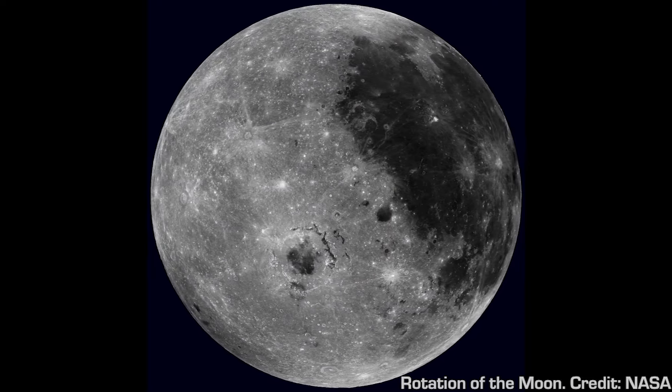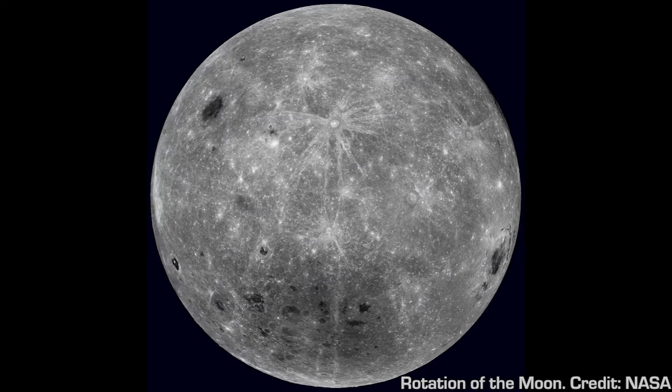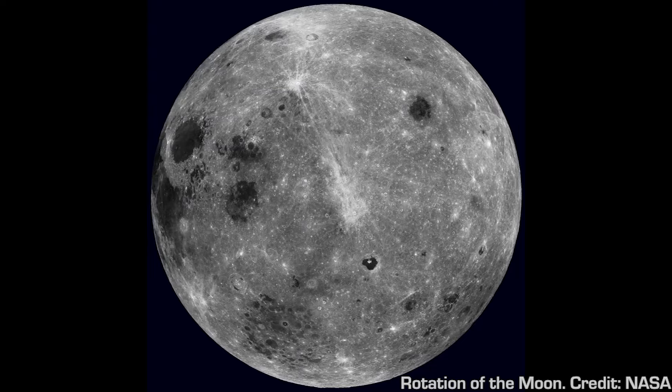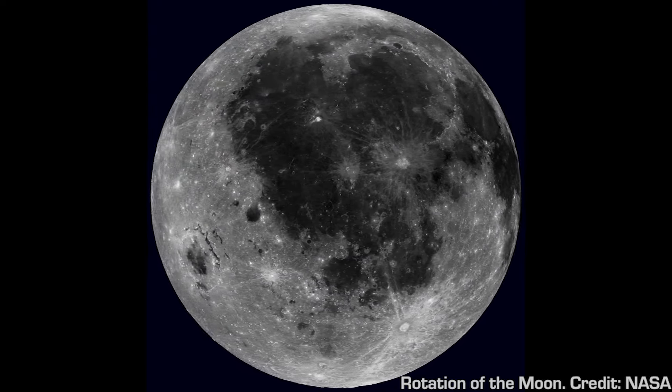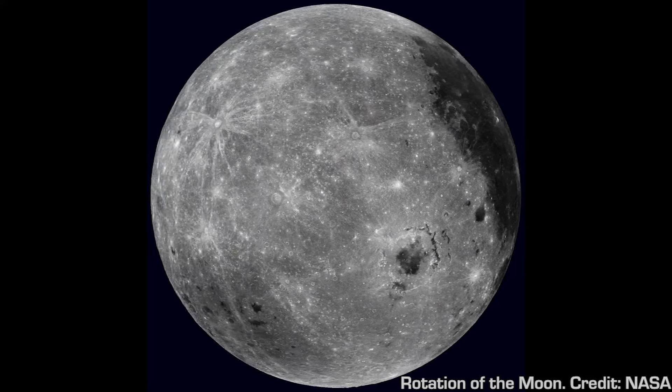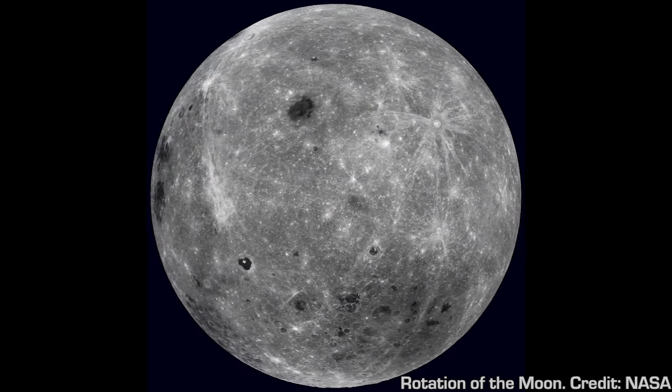Planetary geologists aren't sure, but it's possible that the Earth used to have two moons. Billions of years ago, the second, smaller Moon crashed into the far side of the Moon, covering up the darker maria regions.